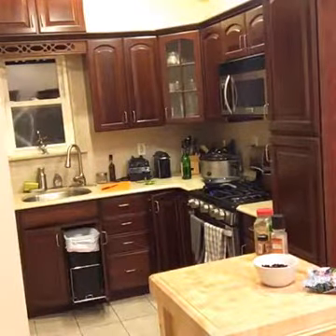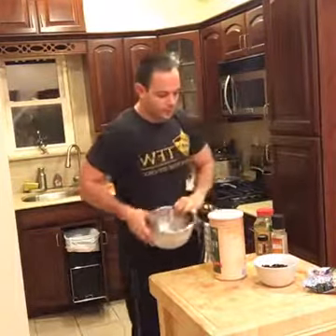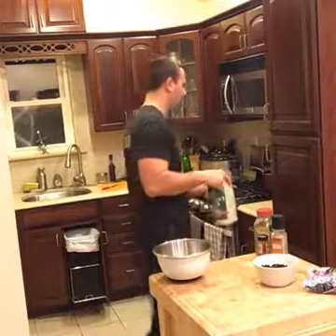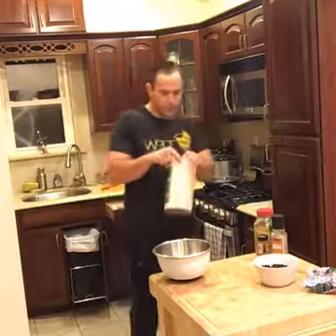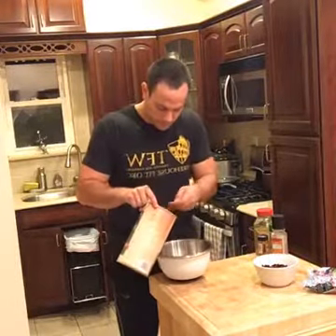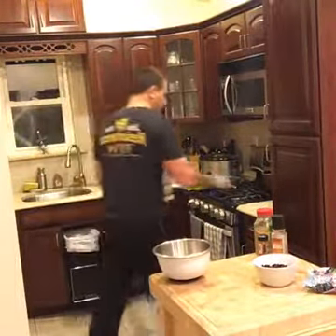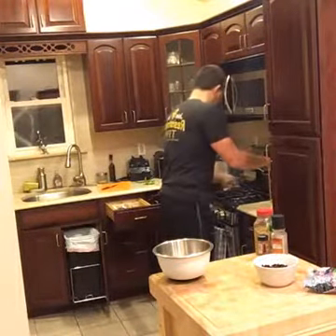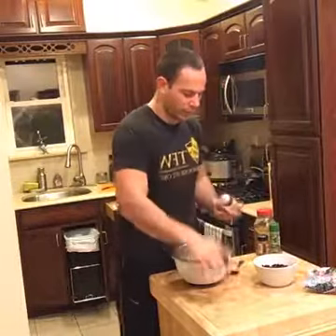Let me get my bowl and start with the oats first. I'm going to do a quarter cup of oats and mash that in, and then drop some sea salt in there with the other seasonings.